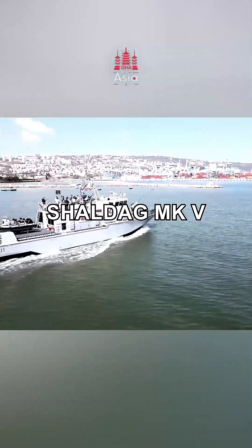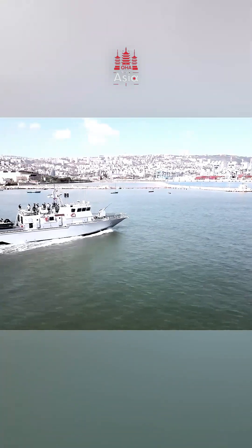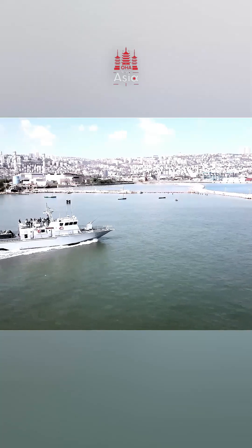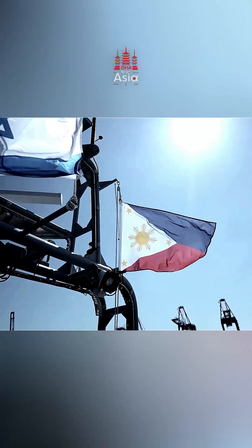With the Shaldag MKV — a high-speed, heavily armed patrol craft designed to protect the nation's waters. In this video, we'll explore how the Shaldag MKV defends the West Philippine Sea and why it's a game-changer in maritime security.